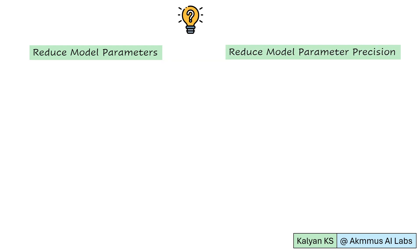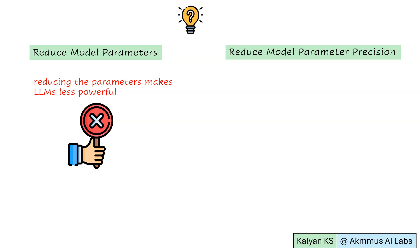What are the possible options to reduce the size of LLMs? The first option is to reduce model parameters. However, reducing model parameters makes LLMs less powerful, because a large number of parameters helps LLMs learn more and perform well. Reducing model parameters hurts model learning and subsequently hurts model performance. Hence, reducing model parameters is not a feasible option.